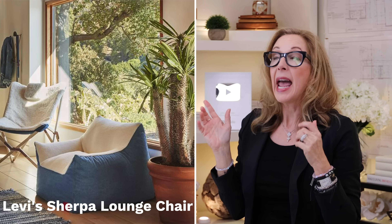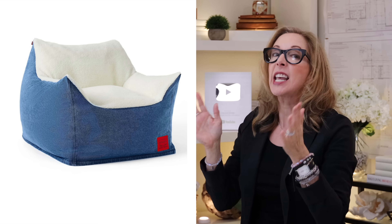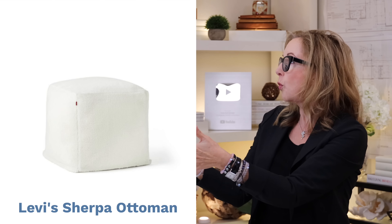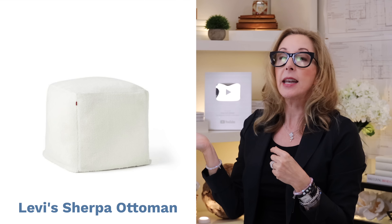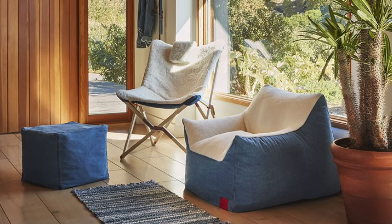So remember that futon? I have a great little sub for that. Look at this darling formed beanbag chair — this is part of the new collab with Levi's. It's got reclaimed denim, and we always love that for sustainable design. The inside is this yummy shearling. They added a fun little shearling poof to go with it, and even a cute little butterfly chair with shearling on the inside as well. Both of these are way better than that futon for casual seating options.